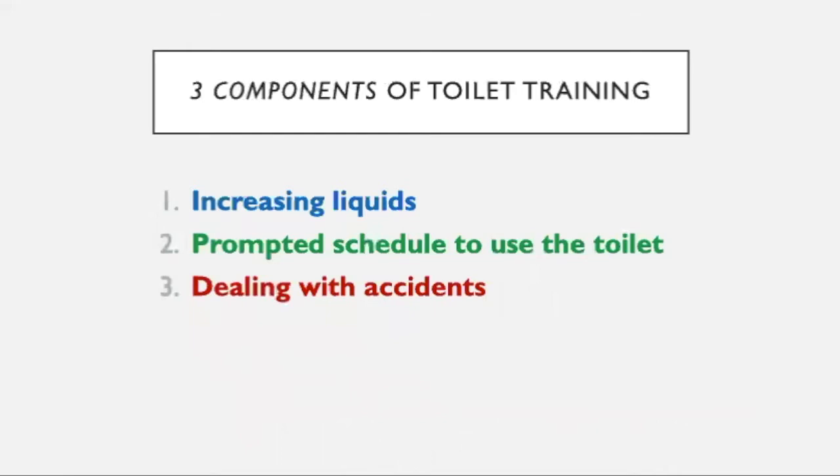There are generally three components to toilet training. The first is increasing their fluid intake. The reason we do this is because we want to have a lot of teaching opportunities — by increasing liquids, we'll have more opportunities for them to urinate on the toilet. The next is teaching your child to use the bathroom on a prompted schedule, prompting them to go consistently, teaching them how to sit on the toilet, and reinforcing them for voiding. And the next is how to deal with accidents, and I will be teaching one of those ways today.